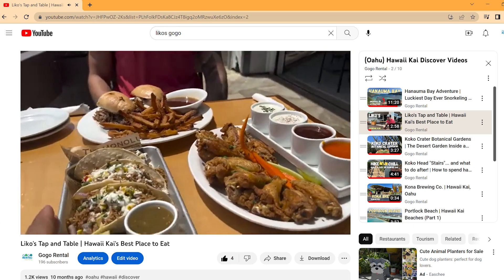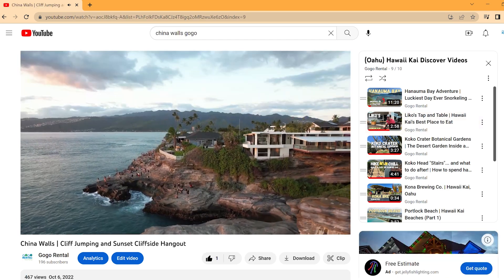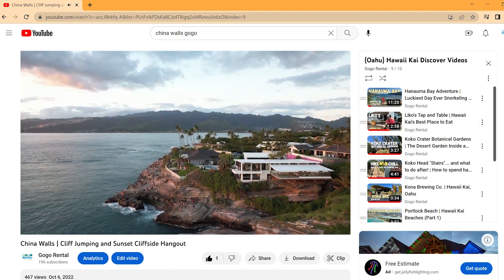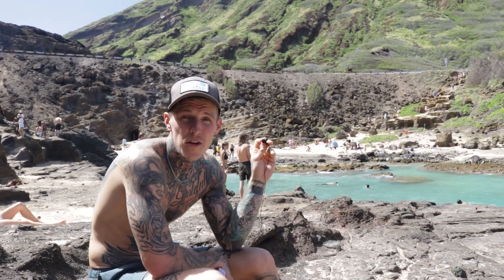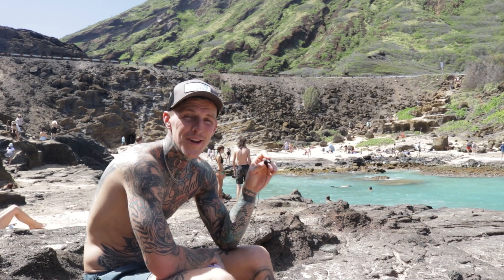Liko's Tap and Table has been featured in several of our videos. Highlights include some of the best food on the island, some of the best staff, and waterfront seating. If you find yourself out there till sunset, be sure to check out China Walls. If you want to try the other Koko Head hikes like Koko Head Railway and Koko Head Botanical Gardens, you can watch the next two videos on our screen.